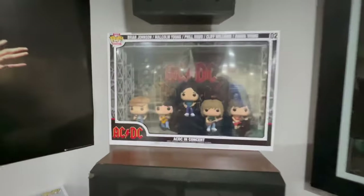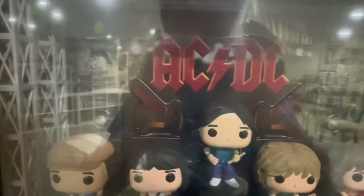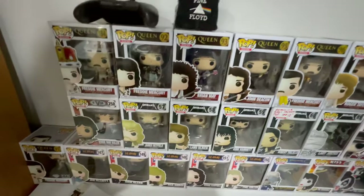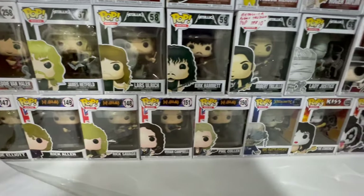We got the Abbey Road lenticular poster plaque thing. We got the Master of Puppets plaque with the Platinum album in the middle. We got AC/DC in concert Funko Pop edition — pretty cool with the cannons and everything behind. We got some more Funkos — Metallica, Def Leppard, Queen.